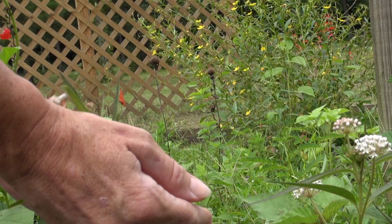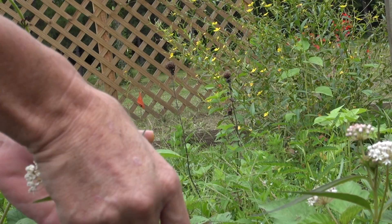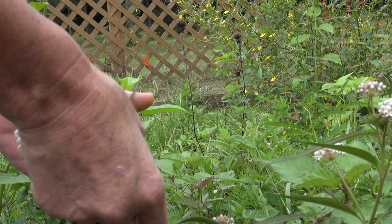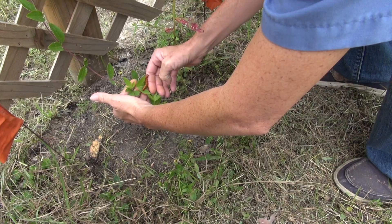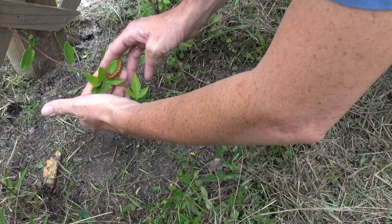This is a gulf fritillary caterpillar, and he's climbing up the milkweed because they've actually eaten all the passion flower vines. We're trying as hard as we can to grow as much as we can, but it's never enough — the more you have, the more butterflies we have. And this is actually passion flower vine, but this little caterpillar is going to mow that down in no time.